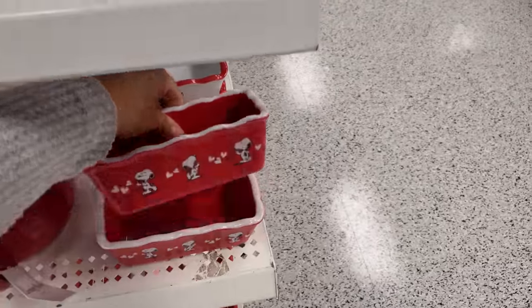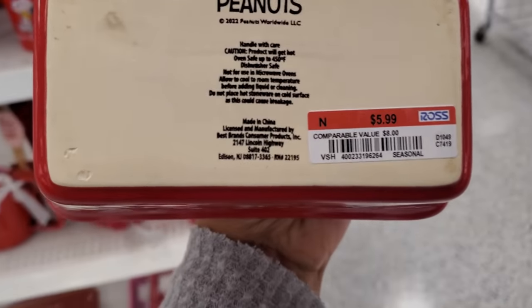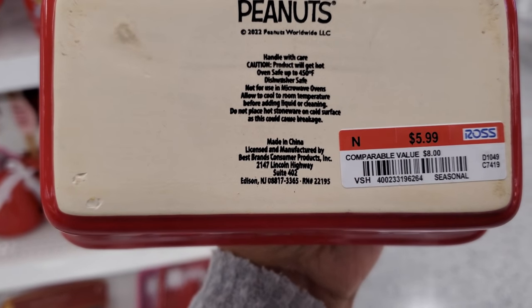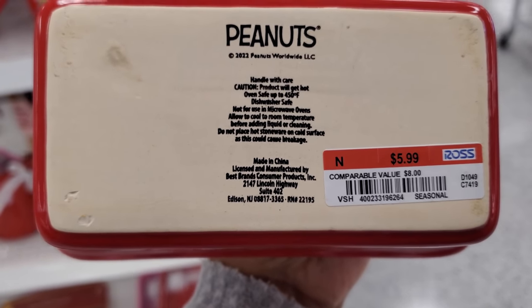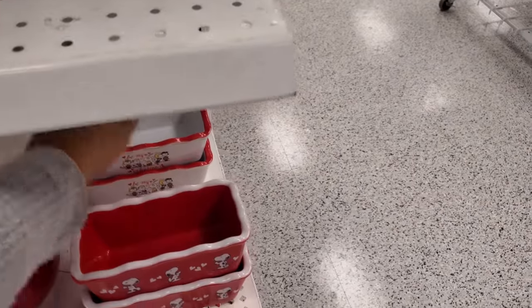Tell me this is not adorable — $5.99. Oh my gosh, a little cute baking dish! Dishwasher safe, oven safe, up to $4.50 — not for microwave. But that is so cute. I've never seen a Minnie loaf one!